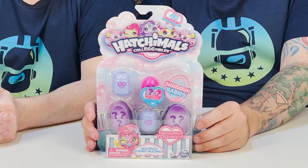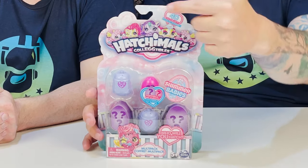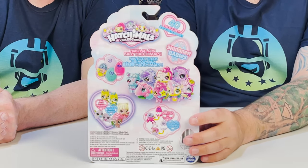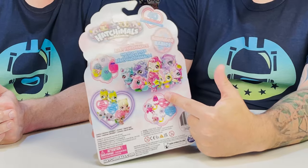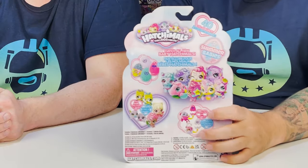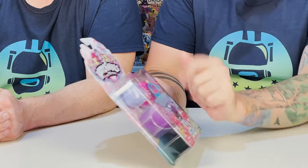So here are the Hatchimals collectibles little eggs — the shimmer babies. There are 40 to collect. Who will you hatch? Our eggs have a chance to turn into a stroller or a mobile. We also have a chance to get rare baby pixies and twins. These look like some of the coolest Hatchimals we've seen yet, but let's go ahead and get them open.